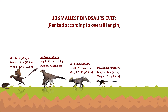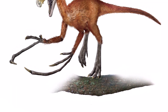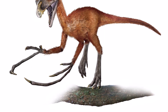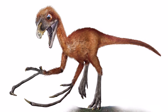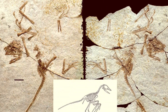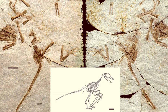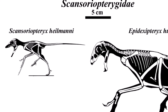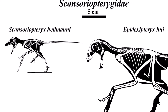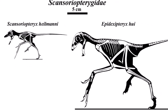Number 2: Scansoriopteryx. Although the exact formation of this tiny dinosaur is still unknown, it was discovered in Liaoning, China. It lived during the middle or late Jurassic period, roughly 164 million years ago. The dinosaur's size is not well known because there are only a few specimens, one of which is a juvenile. The juvenile was only the size of a sparrow. It was notable for having a long third finger with feathers attached. Typically, theropod dinosaurs and birds have preserved feathers on their second fingers. It was estimated to be 13 centimeters long and 6.8 grams in weight.